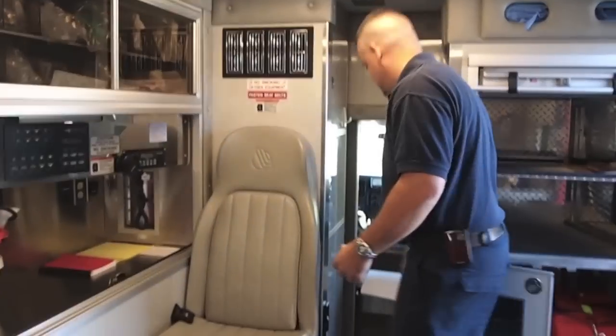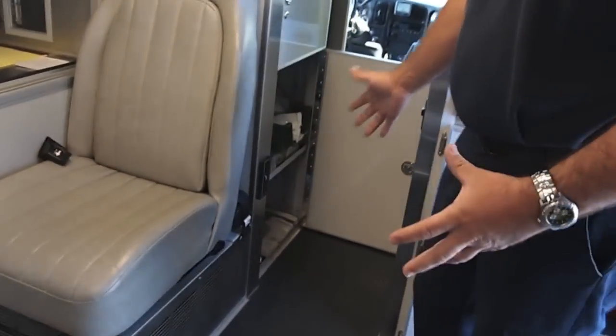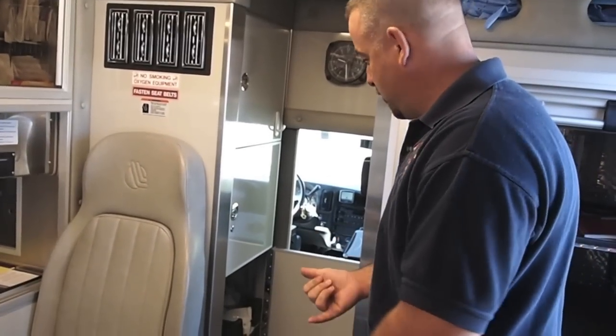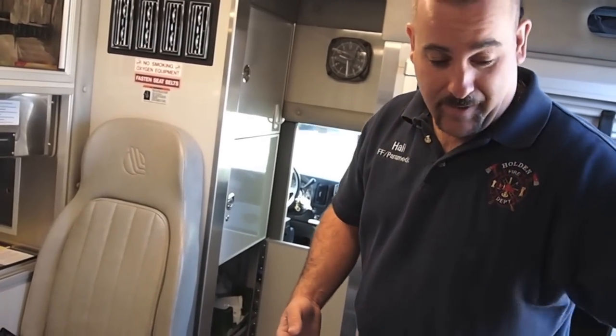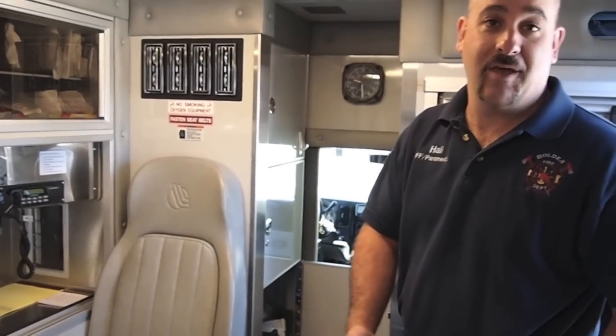We also have another cabinet full of spare ALS supplies — all our spare monitor and cardiac supplies. That includes spare electrodes, defibrillator pads, spare batteries for the monitor in case of a malfunction, and a spare cable. For every cable on that cardiac monitor, we have to carry a spare in case there's a malfunction while we're taking care of a patient.